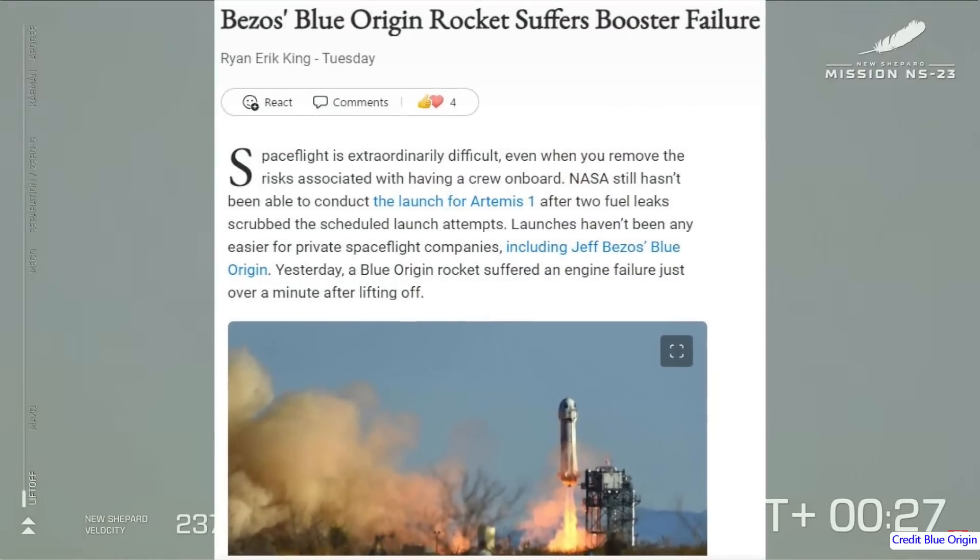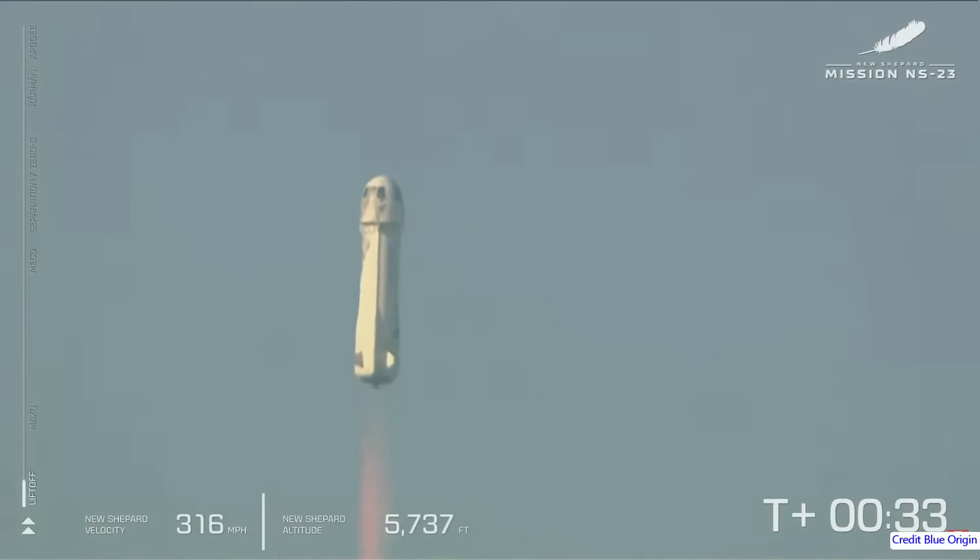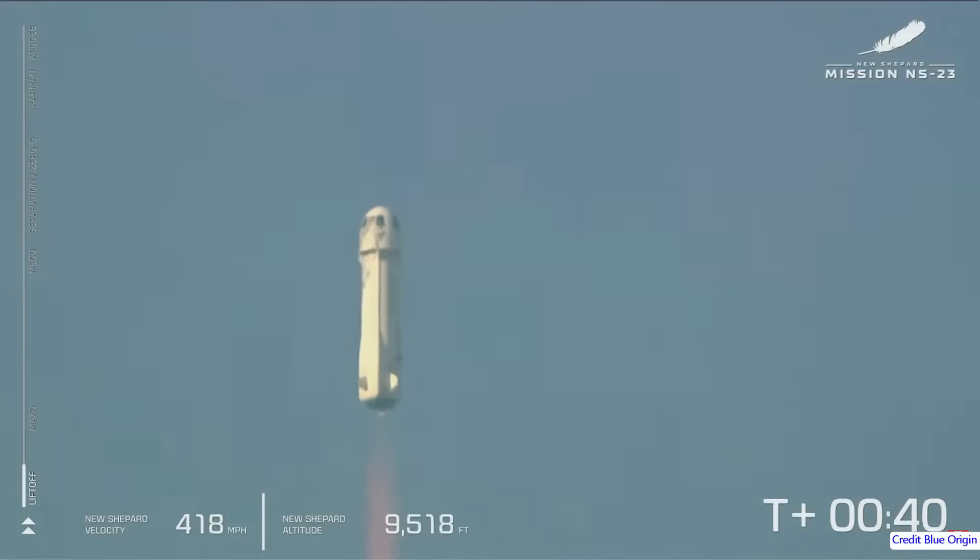This is being reported in the news as a failure, and of course the booster engine did fail. The New Shepard is a very small hydrogen-fueled single-stage suborbital rocket used for tourist flights or very short-duration microgravity experiments.